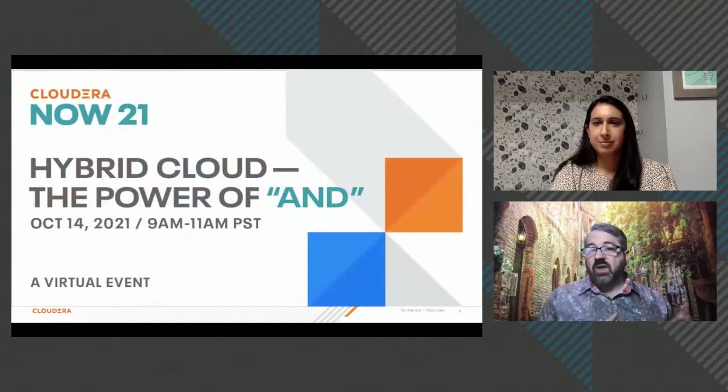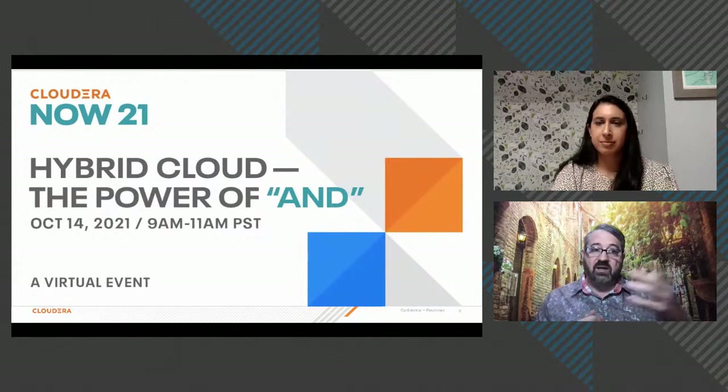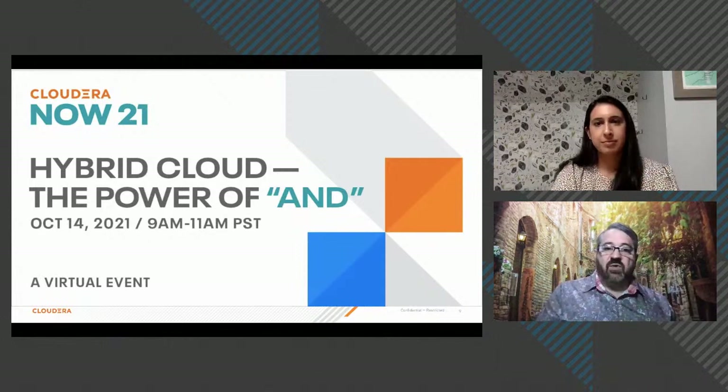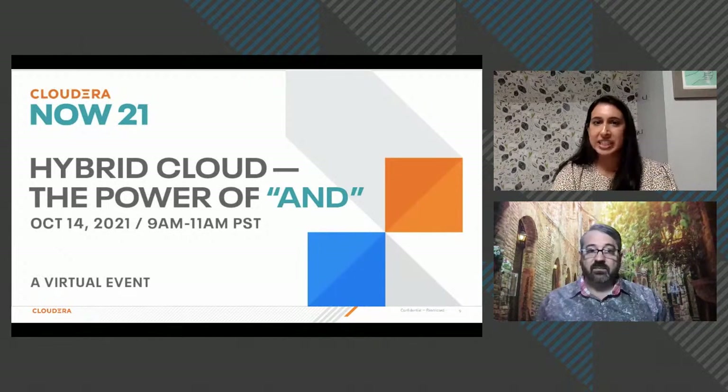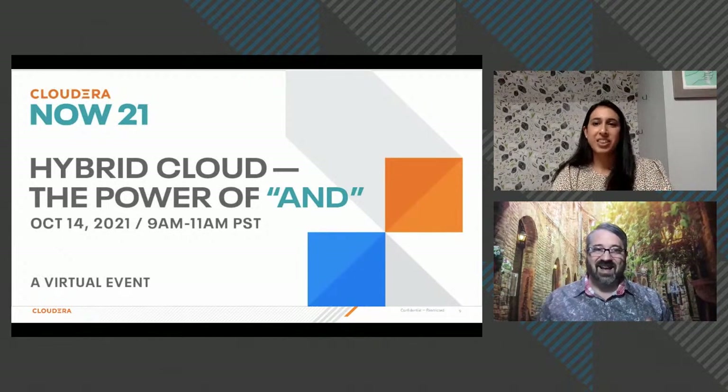A broader, deeper end-to-end demo — from discovery through development to a running dashboard — is available at Cloudera Now, and attendees are encouraged to come see it.